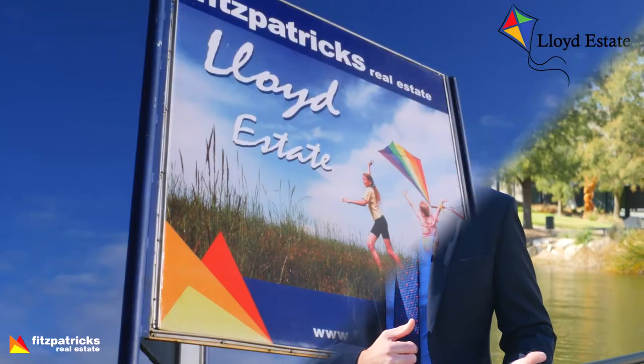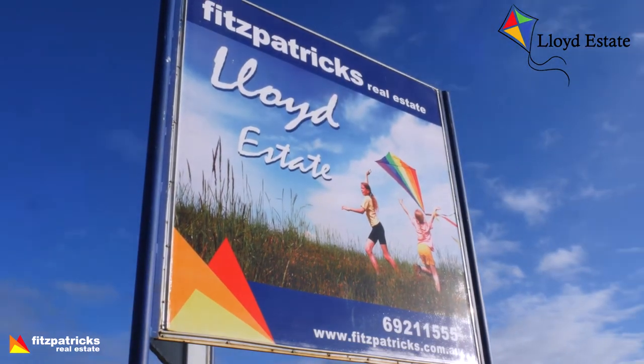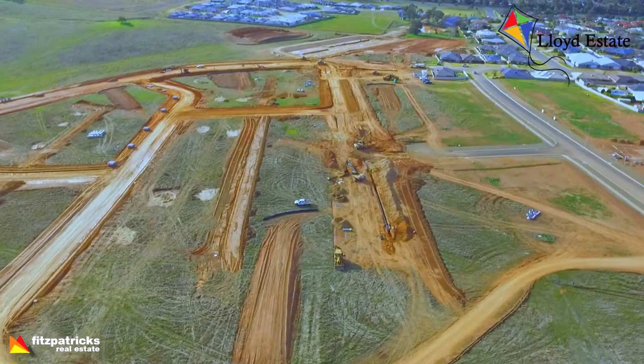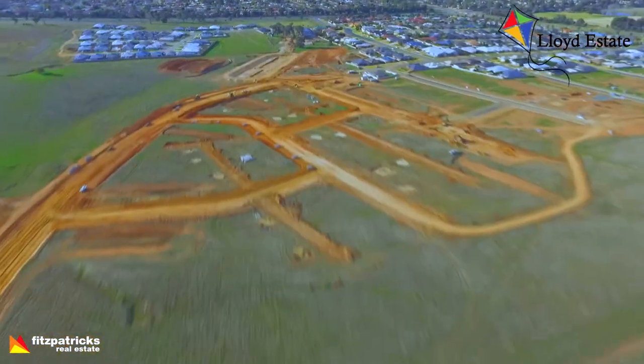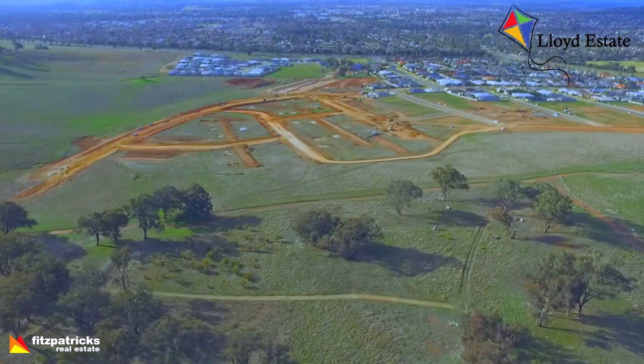For those people thinking of building soon, Lloyd Seven stage is being released currently. Prices start from $120,000 — very reasonable. We expect the uptake to be quite popular. There are some lovely views, lovely streets and good-sized blocks out there as well. You can go to our land website for that, which you can find via the Fitzpatrick's website.